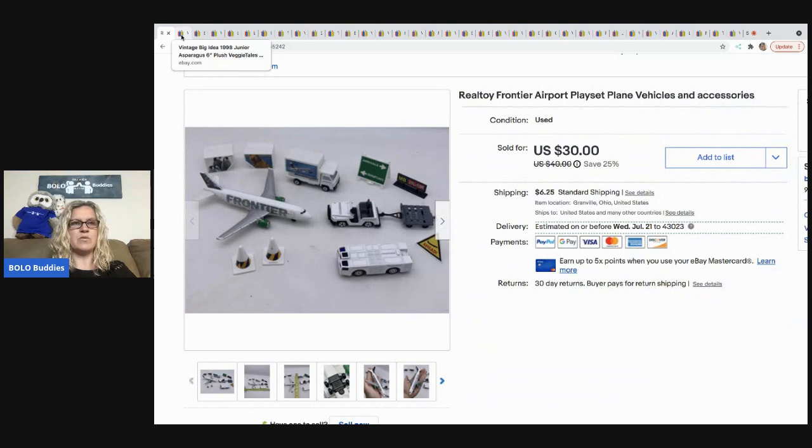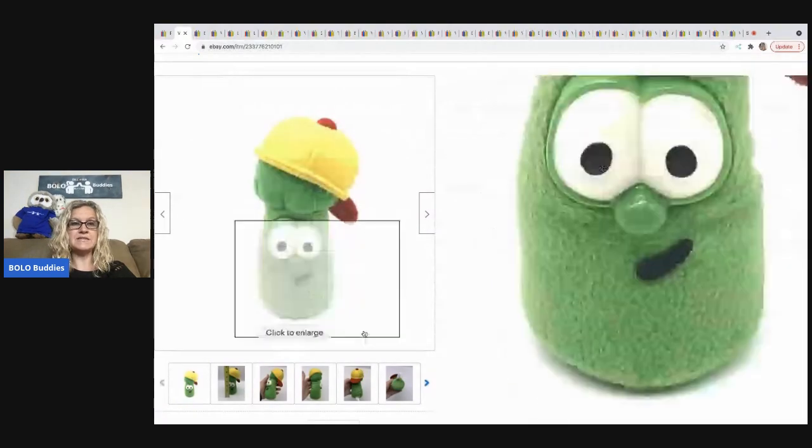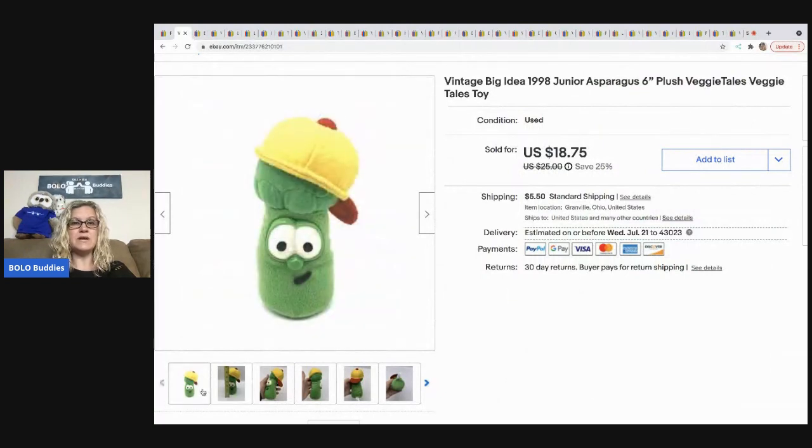The next item is this vintage asparagus from Veggie Tales — it's only about six inches tall. Anytime I see Veggie Tales I pick it up; people like it and it's harder to find. As far as the movies go, I typically pick them up if they are sealed. This sold for $18.75 and the buyer was all in for $26.15. I got it at a garage sale in a bag of other Veggie Tales items, so I probably have around a dollar in this.